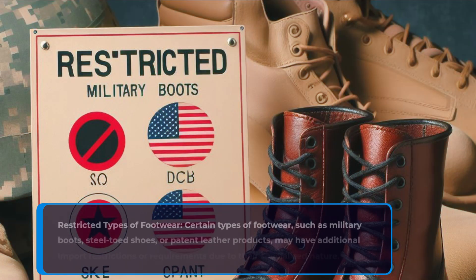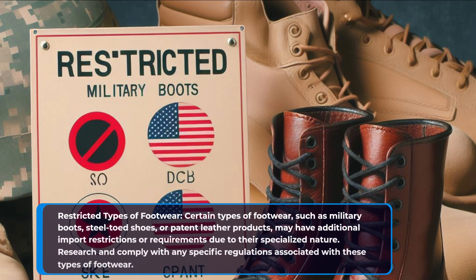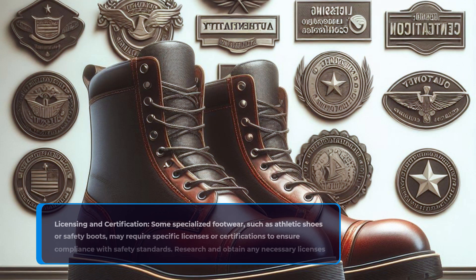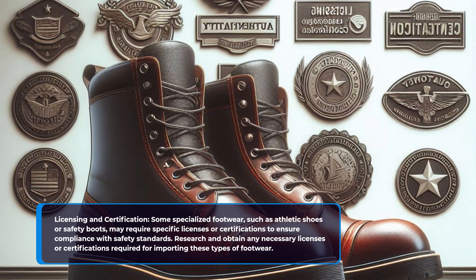Restricted types of footwear. Certain types of footwear, such as military boots, steel-toed shoes, or patent leather products, may have additional import restrictions or requirements due to their specialized nature. Research and comply with any specific regulations associated with these types of footwear. Licensing and certification: some specialized footwear, such as athletic shoes or safety boots, may require specific licenses or certifications to ensure compliance with safety standards. Research and obtain any necessary licenses or certifications required for importing these types of footwear.